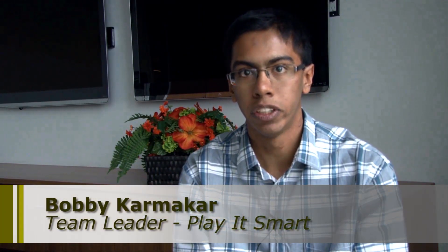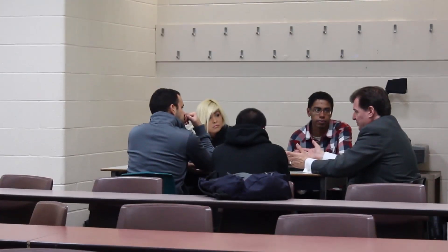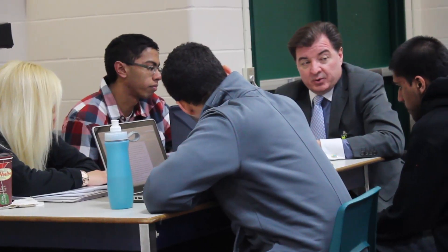It is an opportunity for you to work with a client from a company, and they will tell you about themselves, tell you some things about what they want to achieve in the next five years, what they hope to do, and what they're struggling with right now. That's where you, the students, get to make your own hands-on experience and frame your own opportunity to make your own assignments.